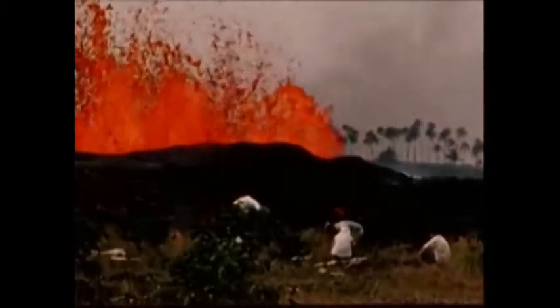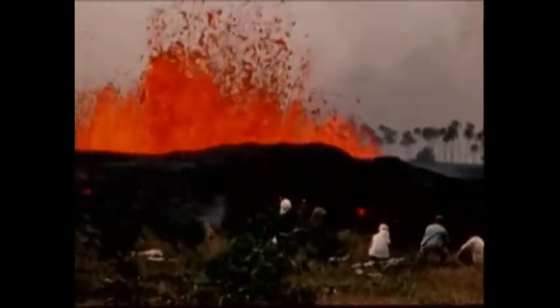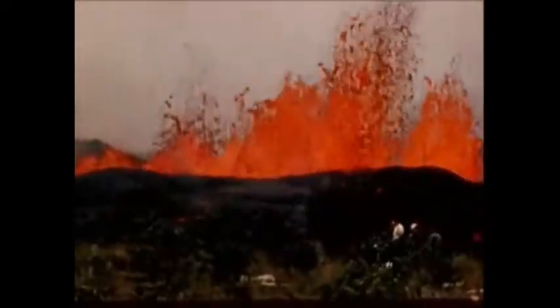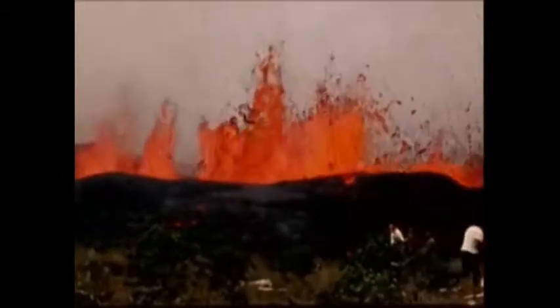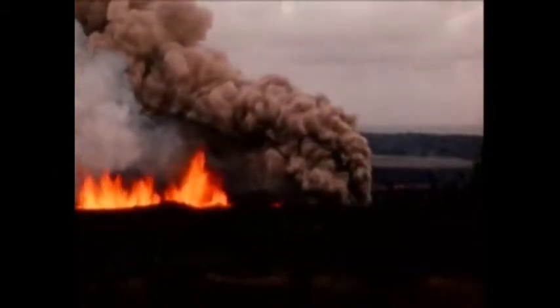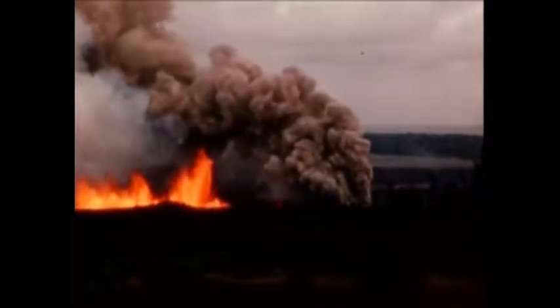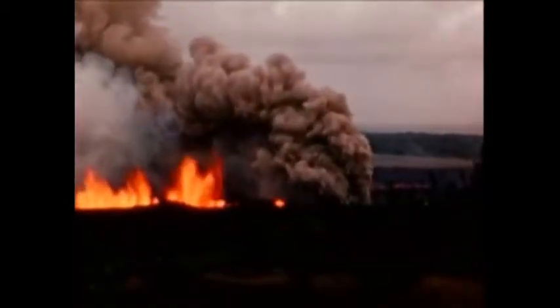The next morning, a geological survey scientist is seen making measurements of the lava fountains. The temperatures, measured at night with an optical pyrometer, were generally lower than those measured during the summit eruption. During the night and on the morning of the second day, brackish groundwater gained access to the underground lava conduits and great convoluting clouds of dirty, ash-laden steam blasted from the vent.